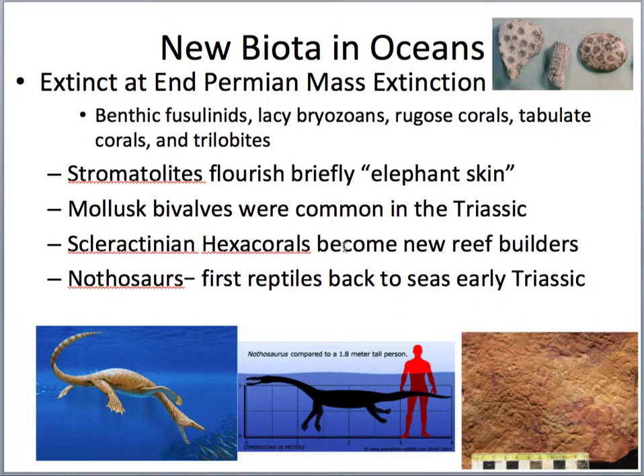For a brief period after the Permian mass extinction, because there were very few invertebrates that would eat the cyanobacteria off the shallow water seafloor, stromatolites really started flourishing. They left in the fossil record — especially in the early Triassic — shallow water deposits with this 'elephant skin,' which is the dried-out mats of cyanobacteria that would dry out on the surface.